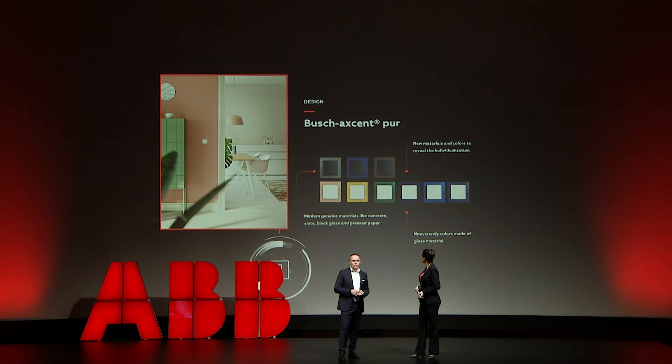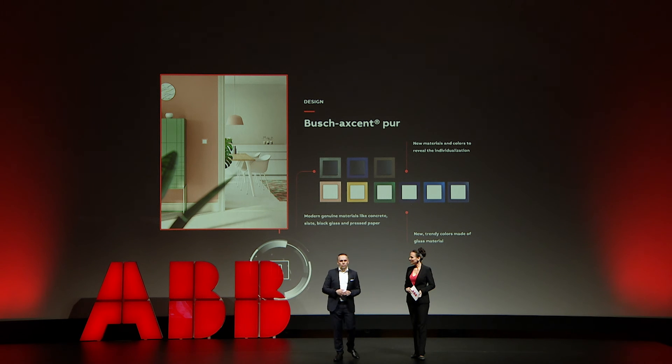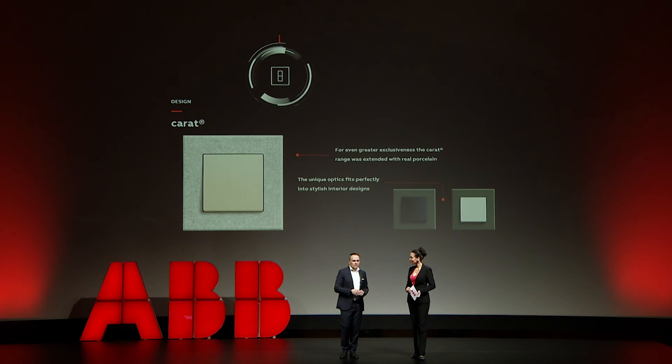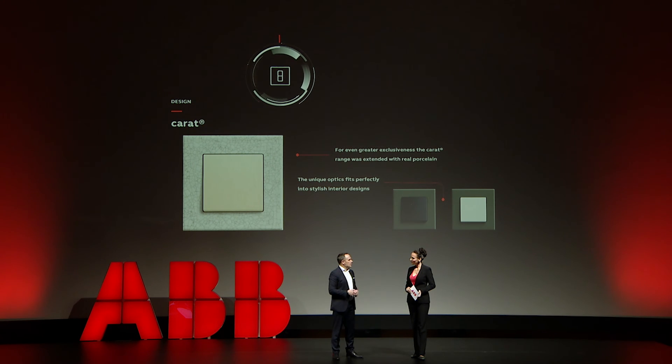Let me start with Bush Accent Pure. Not only do we have a completely new set of colors, we also have new materials. Many of you will really like the new black glass appeal, or the new concrete variant. But there is even something more for the premium segment — let's talk briefly about Karat. Karat is really for high-end applications, and it's the first time that ABB now has real porcelain as a frame material for a switch — really the perfect switch for your high-end house.